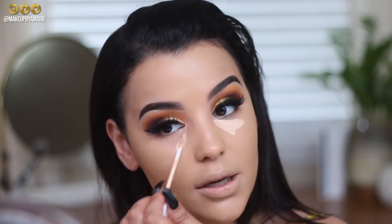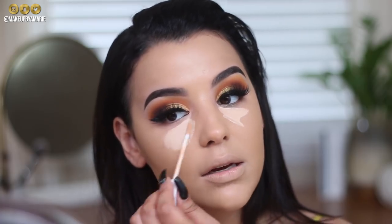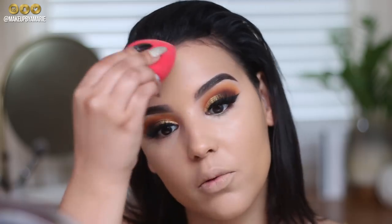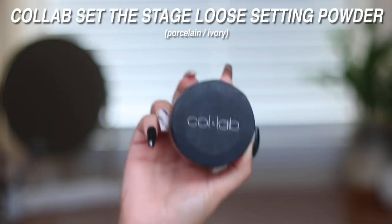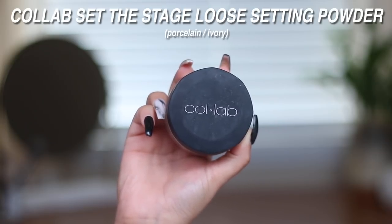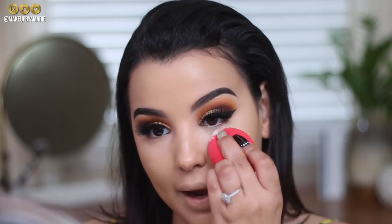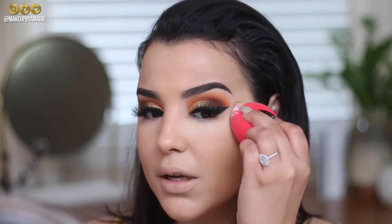I'm going in with the Light Illusion Full Coverage Concealer by Flower Beauty — extremely full coverage underneath the eyes, which I love — buffed out with the Morphe sponge. Then I'm setting with the Collab Ultra Fine Loose Setting Powder in Porcelain Ivory, popped directly underneath the eyes to set that concealer before it creases.